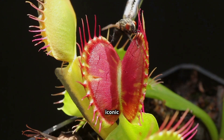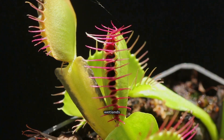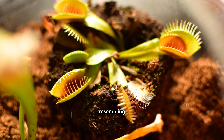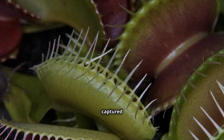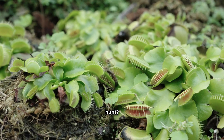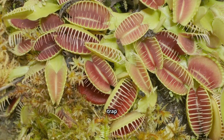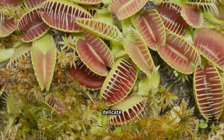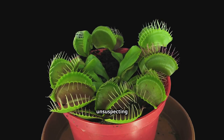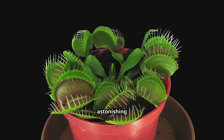Perhaps the most iconic of all carnivorous plants is the Venus flytrap, native to the wetlands of North and South Carolina. Its toothy traps, resembling miniature bear traps, have captured imaginations worldwide. But how does this plant actually hunt? The secret lies in its sensitive trigger hairs. Each trap of the Venus flytrap is lined with delicate hairs that act like motion sensors. When an unsuspecting insect brushes against these hairs, the trap springs shut with astonishing speed.